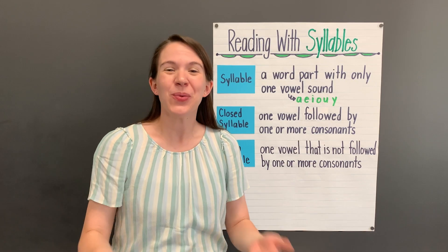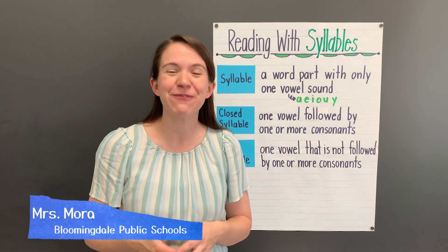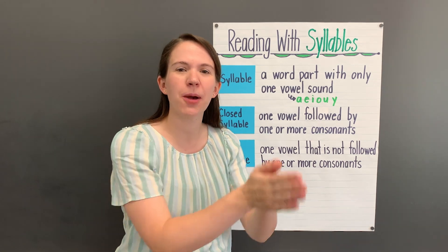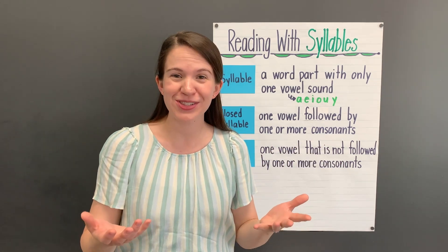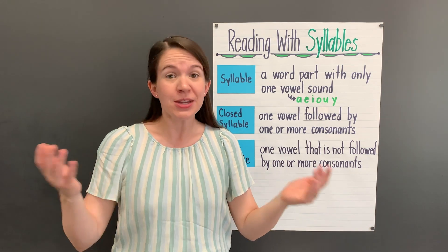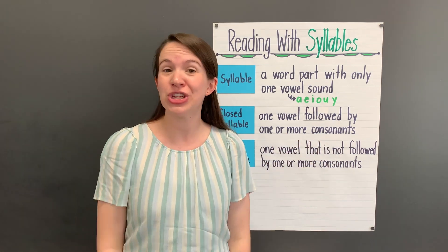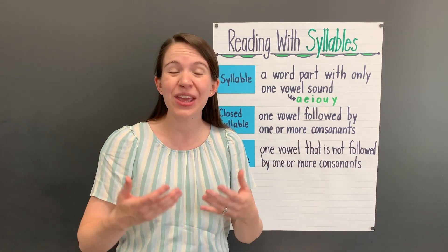Welcome, readers. When I'm reading and I come to a tricky word, one of the first strategies I like to use is to break the word apart into syllables or word parts. This really helps me read new words. To be able to break a word into syllables, it's important for us to know the types of syllables we'll find in words.